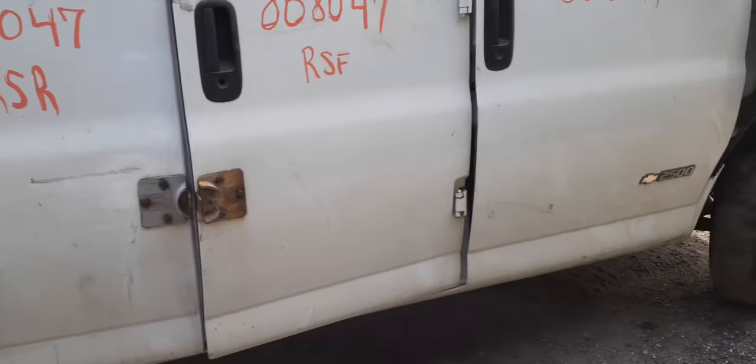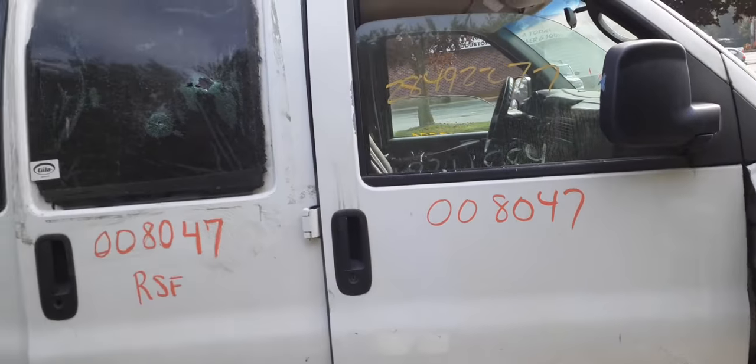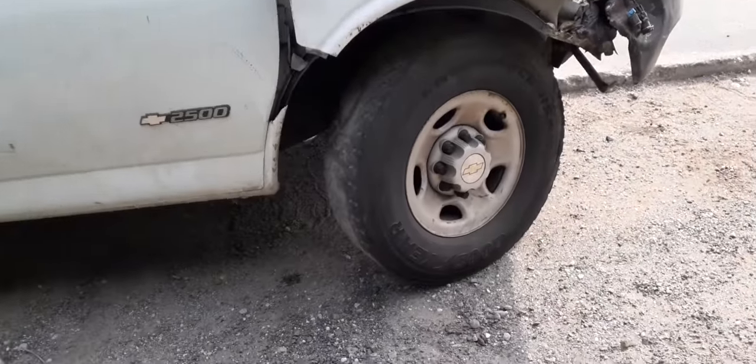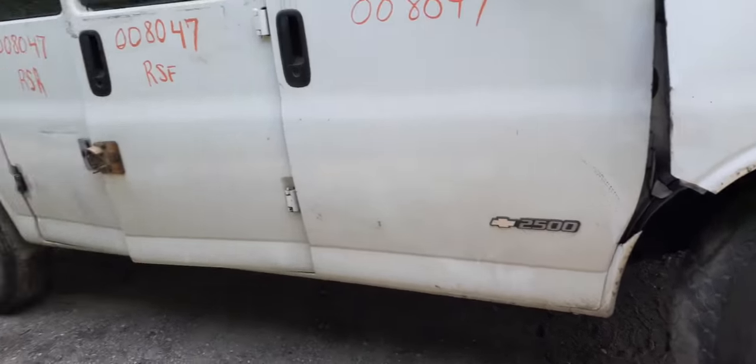Damage right there around the lock where you see the swipe. Glass is good in this one. We do have a right front door, power window, power locks. The right side mirror is no good — it's broken. Fender's no good either. As you can see, the suspension is good: uppers, lowers, spindles, rotors, calipers.